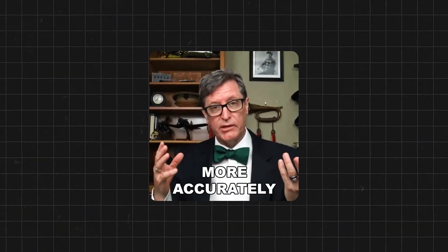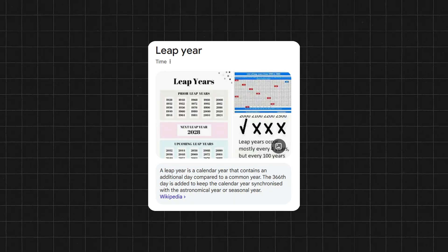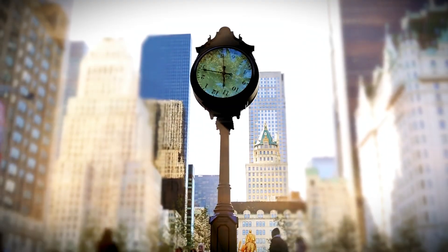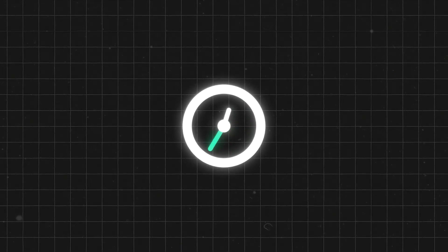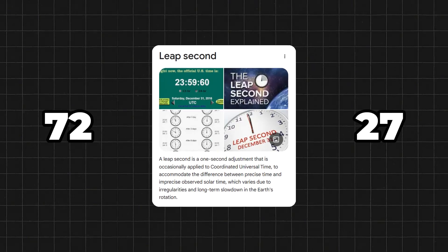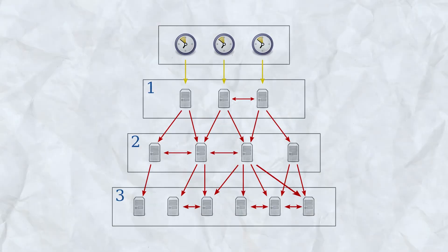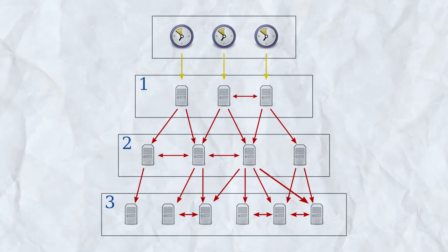But there's one more thing to deal with: leap seconds. We all know leap years happen because the Earth doesn't orbit with exact precision, but the same is true for its daily spin — it's actually slowing down, very slowly. So to make sure our clocks still match up with where the planet actually is, every now and then they throw in an extra second called a leap second. Since 1972, they've added 27 of these extra seconds to UTC, and when that happens, all those NTP servers have to tell everyone about it so all the clocks stay in sync.